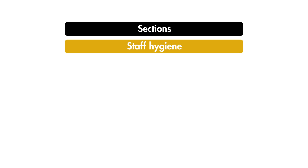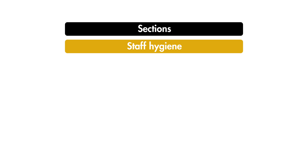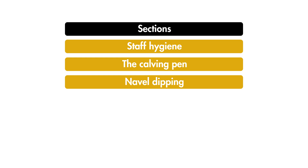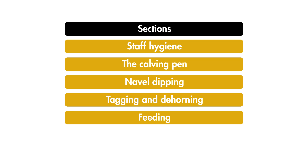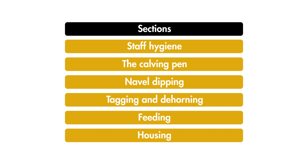This short film has been made for farmers and farm workers who want to understand more about the role of hygiene in the calf rearing system so they can ensure maximum calf productivity and comfort. We're going to cover how staff hygiene affects calves, management practice within the calving pen, the benefits of navel dipping, how to avoid infections when tagging and dehorning, hygiene when feeding, and finally aspects of housing which influence hygiene.